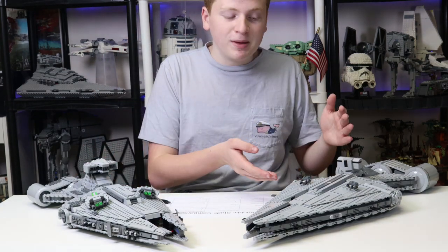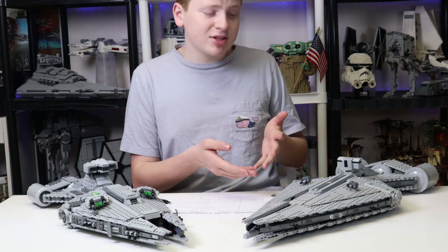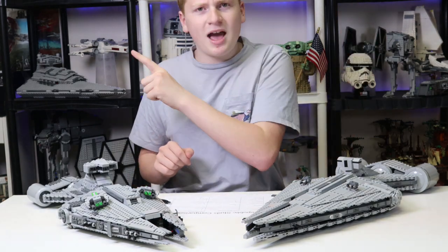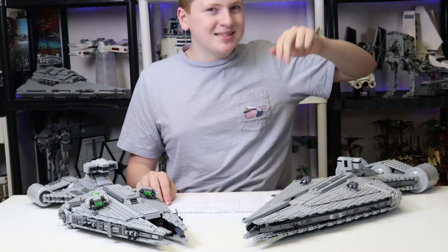This one obviously has its flaws — it's very flimsy. You can check out my full review of it in the card, and my review of the LEGO one in the other card. I'll see you all in the next one. Remember to peace out and stay awesome.